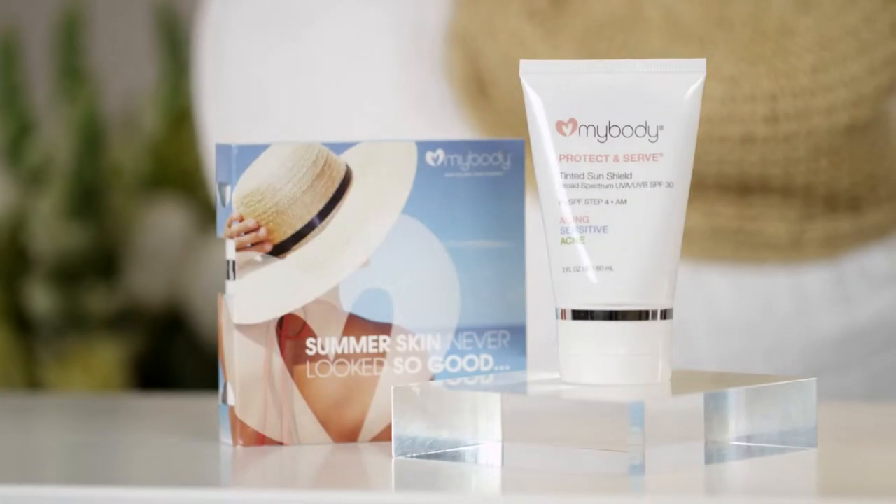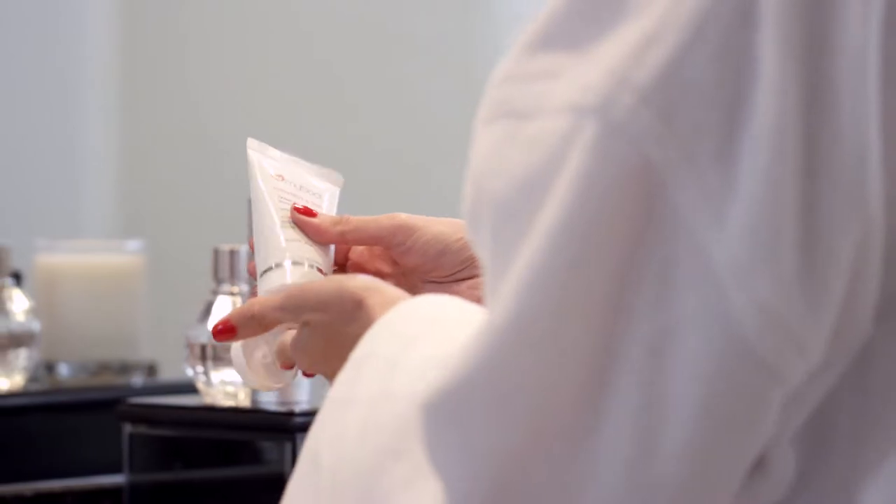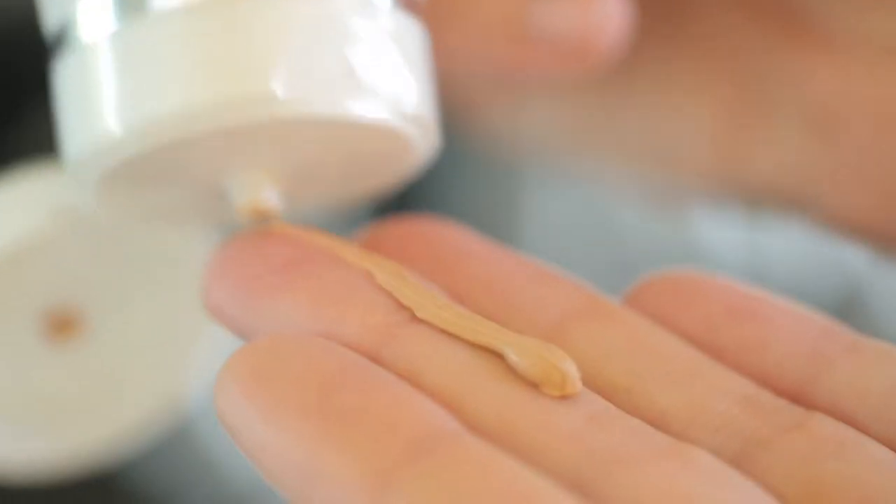One of the most functional and proven ways that we can fight the visible signs of aging is to shield our skin from UV rays. Protect and Serve offers broad-spectrum UV protection with a blend of physical sunscreens suspended in a velvety, mousse-like emulsion.